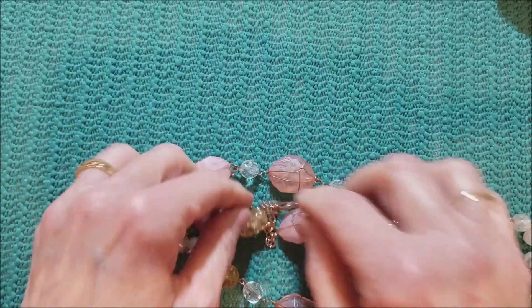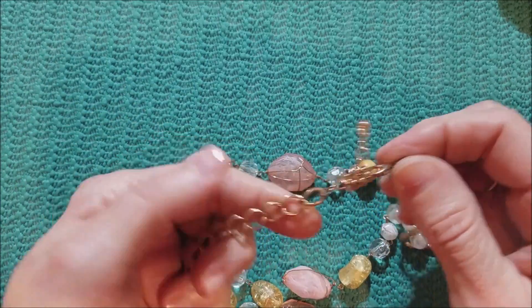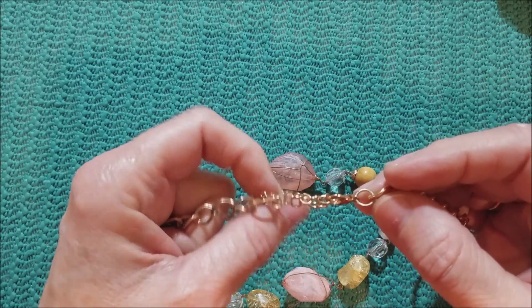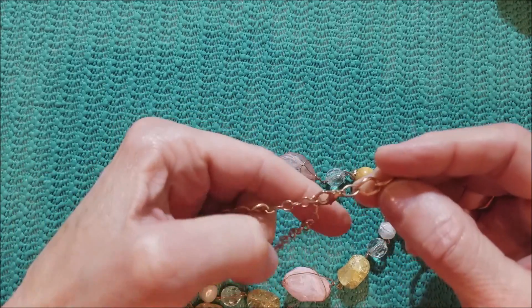We've got a clasp on this — yes, we do. So again, rose gold tone. I hate those extenders.